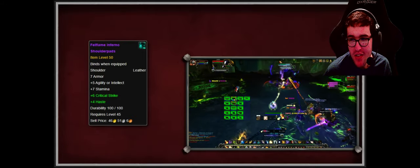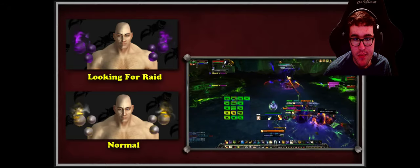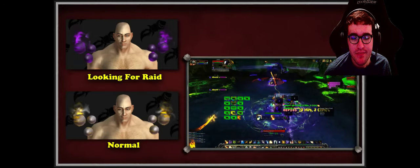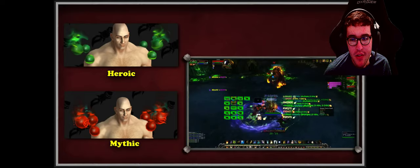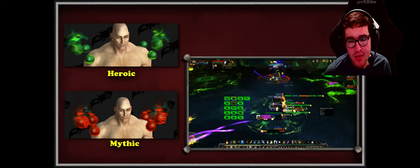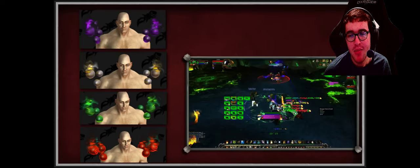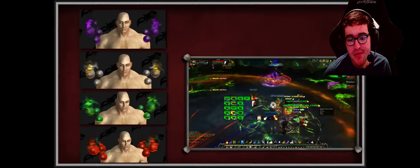These drop from trash and share a color version tied to raid difficulty with their monk counterpart recolor. In Raid Finder both shoulder pieces are purply; on normal they look more light-infused; on heroic they're fell-tainted and green; and on mythic they're red, infused with blood or whatever red stuff Argus is made of. This means if you want a specific color variation, you can only run the raid once per week on the one difficulty you want.